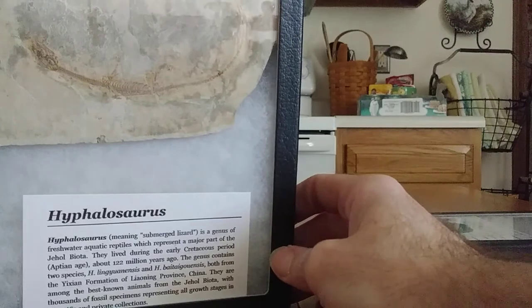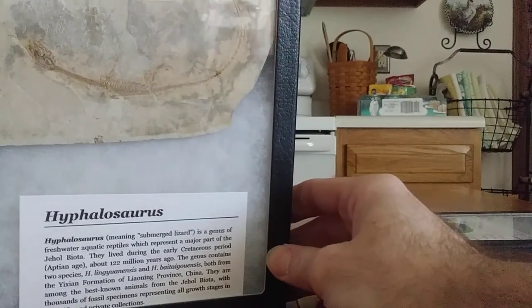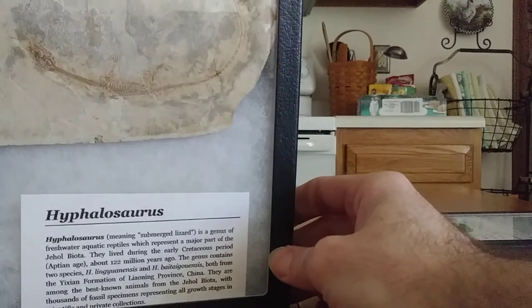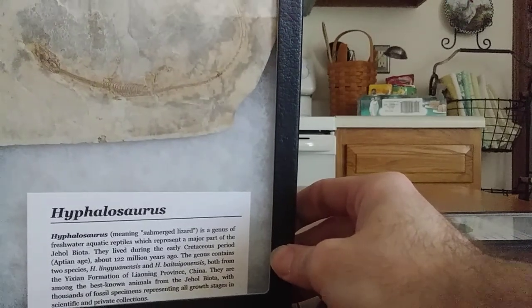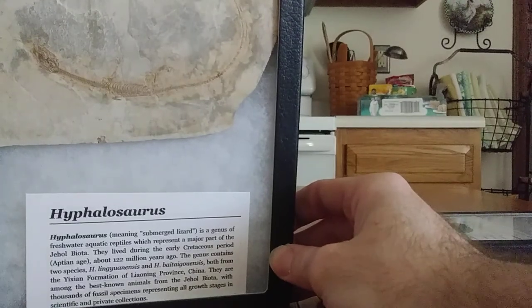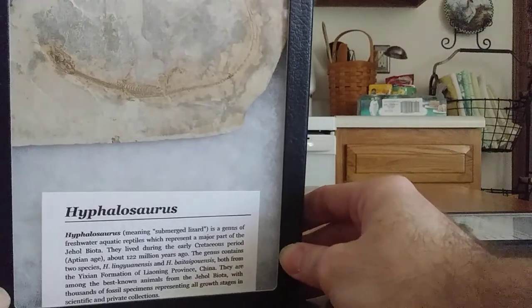He's had a little bit of conservation restoration done to him, about 20%. So some pieces have been added that came from another of the same species. But for the most part it's complete. Paid $250 for this and that included free shipping.